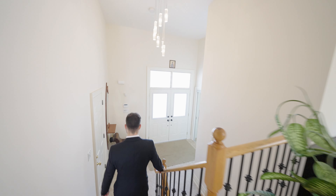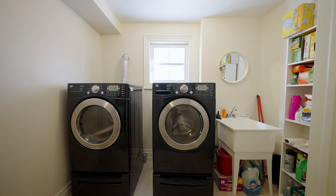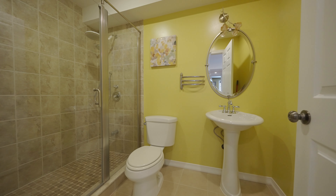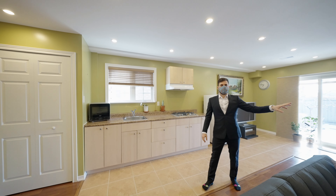Heading down to the lower level, we pass by the laundry room with a front-loading washer and dryer. Through this door is the basement. Over here, we have a three-piece bathroom, a kitchen, and there are a lot of pot lights. There are also two bedrooms.